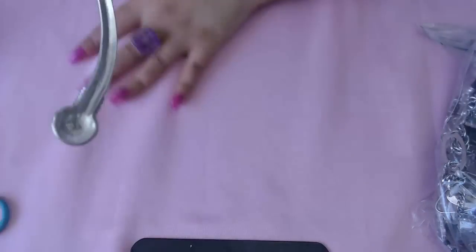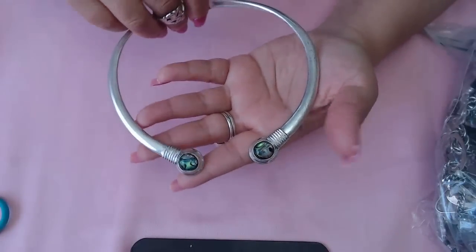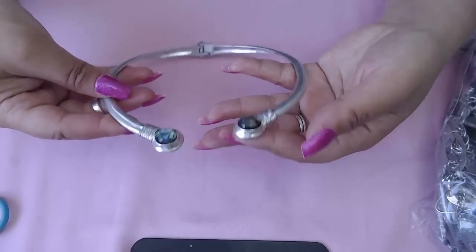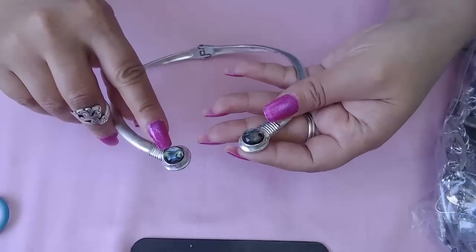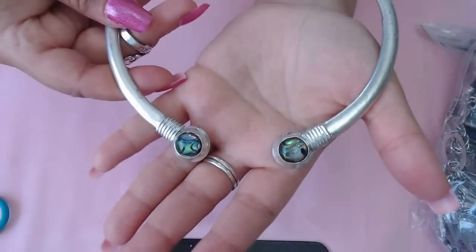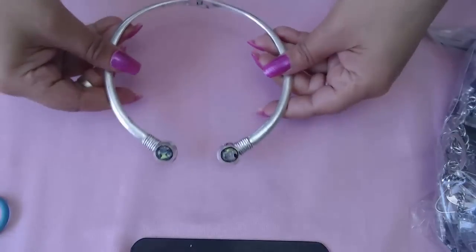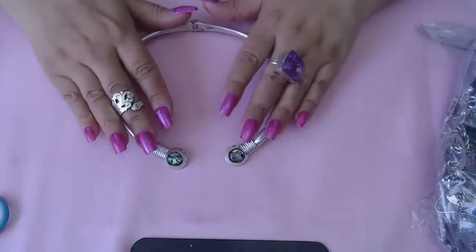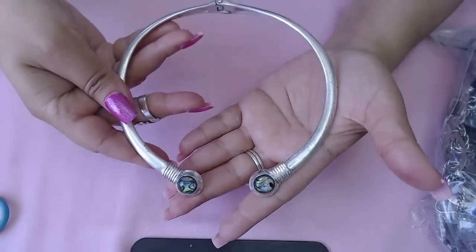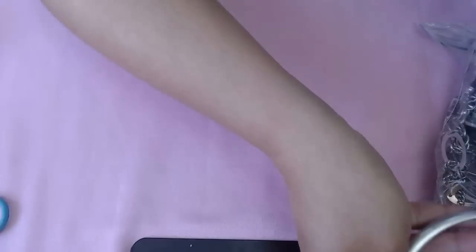Oh guys, this is Robert Lee Morris — it says RLM on the back. Look how beautiful it is! It's a choker style necklace and look, there's abalone — isn't that beautiful? That is so gorgeous. You just wear it this way. I love it! It just needs a little bit of polishing but other than that it's gorgeous.